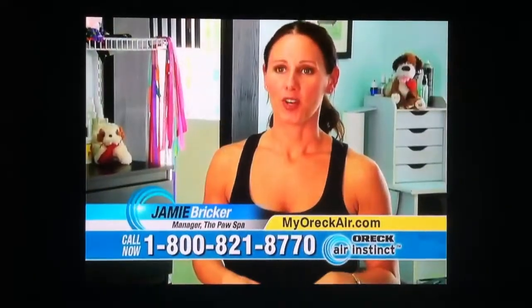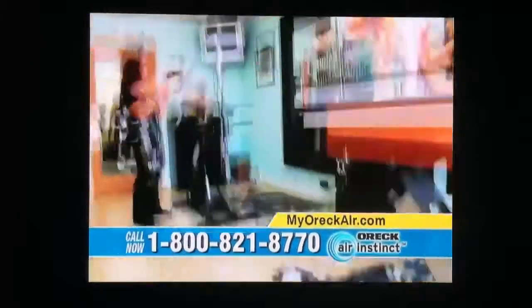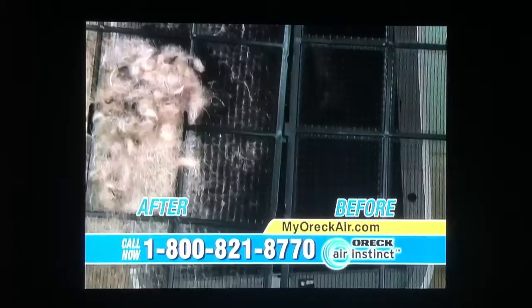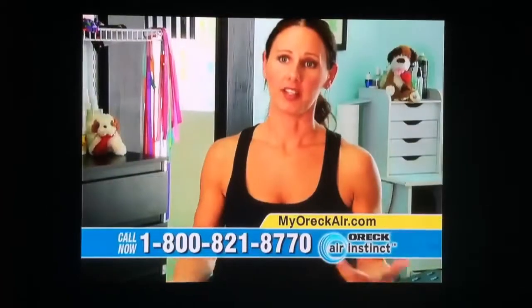I would recommend the Oric Air Instinct. Being in a grooming shop is kind of the extreme environment for something like this, but I would love to have it in my home. Just knowing that it's keeping the air clean, getting those particles out — it would be a relief to know that that was happening in my home.